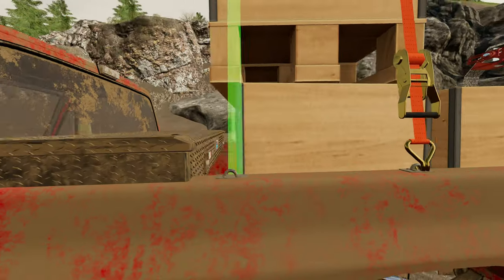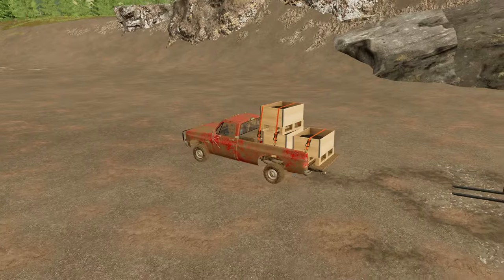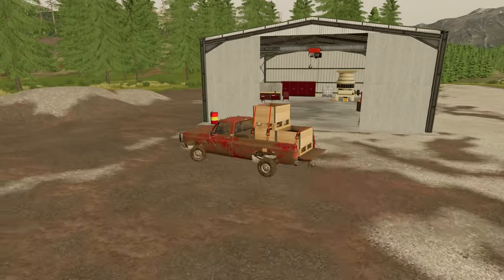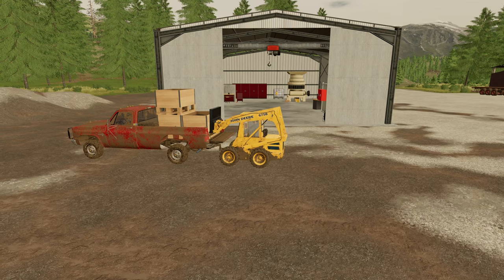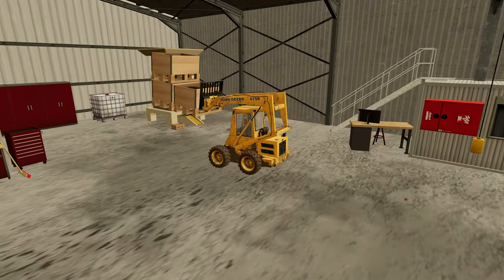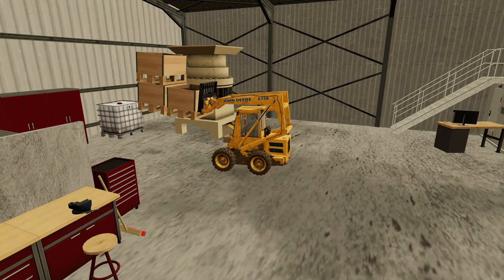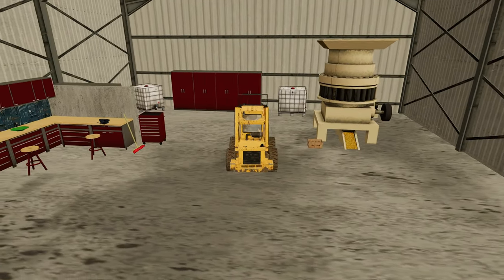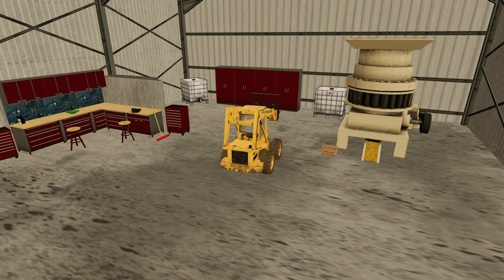Now let's just strap everything down real good. Everything looks good to go. Hell yeah boys, this is exciting. This next process is going to separate every little last bit of crud from the gold, and then we can finally get started on smelting all the gold down into bars. Let's feed this gold concentrate into the magnetite separator. Now we just got to wait for it to finish processing and then we can take it down to the smelter and make some gold bars.